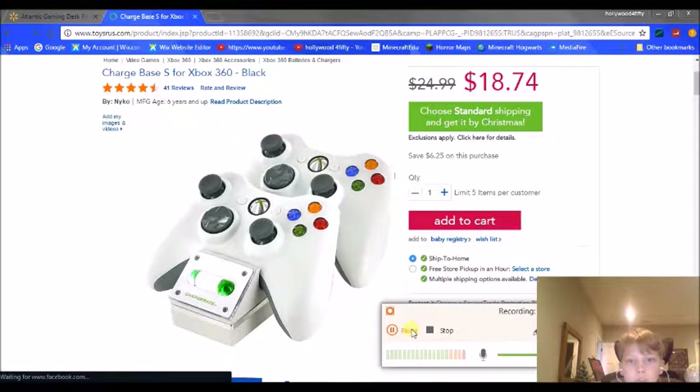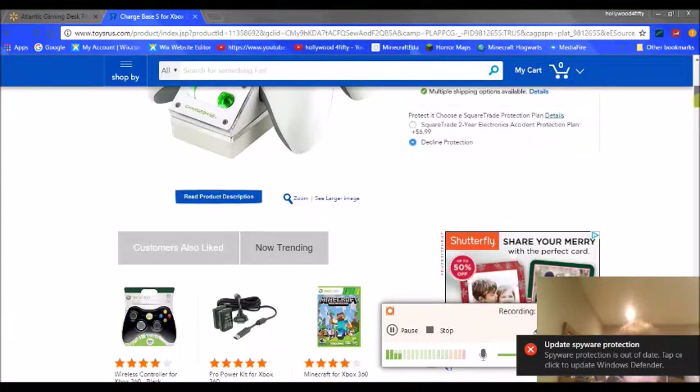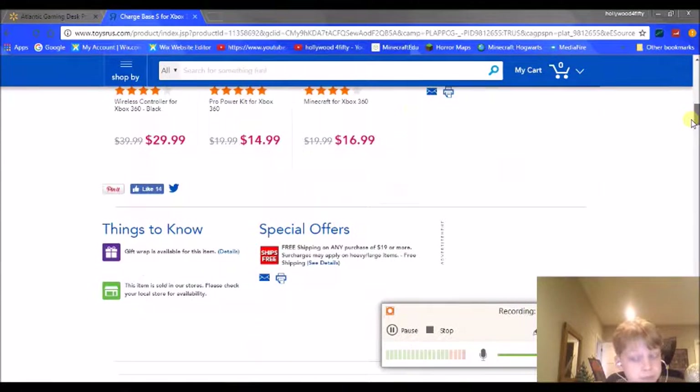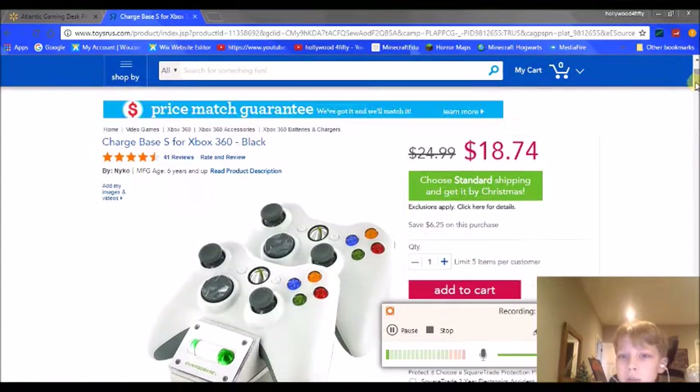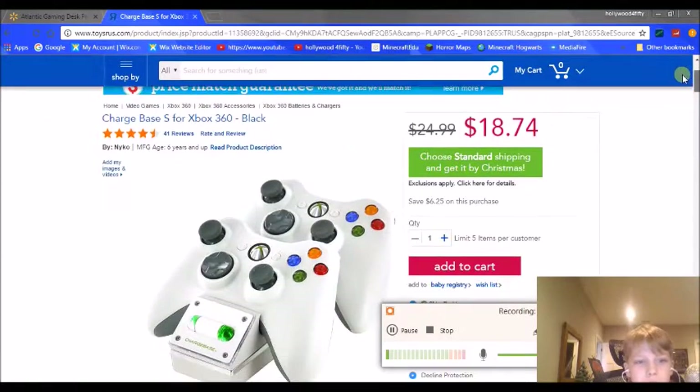Next on the list we have the charge base for Xbox 360 controllers. They sell this — not the same brand but kind of the same thing — for Xbox One, PlayStation 4, and I think even Wii U. You just put up to two controllers in and it charges them. I've heard each controller lasts up to four hours after being charged. It's a good price — not like 50 bucks. I've seen some for $30, $40, $50 online, and all the reviews are great.